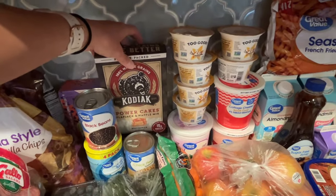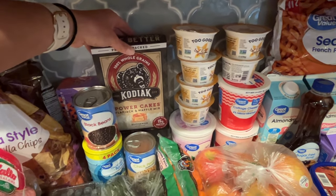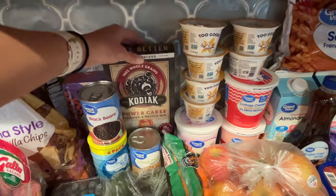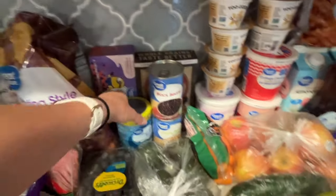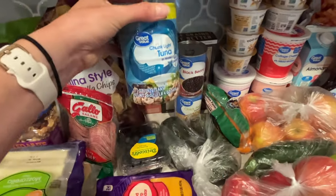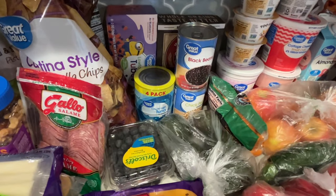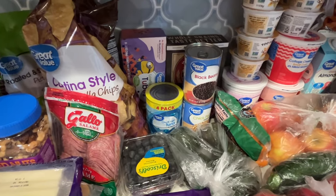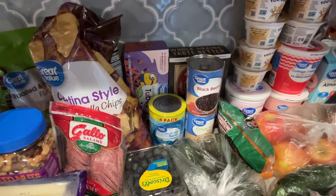This Kodiak waffle mix is really, really good — another high-protein option with 15 grams of protein per serving. My kids love these, I make them waffles with that. Some tuna — I love tuna, I've been having it for lunch a lot lately. I mix in hard-boiled egg whites, diced pickle, and a little bit of mayonnaise. That has been my favorite go-to lunch lately.